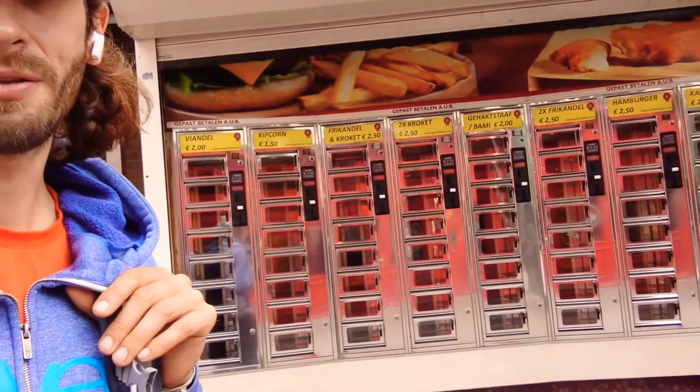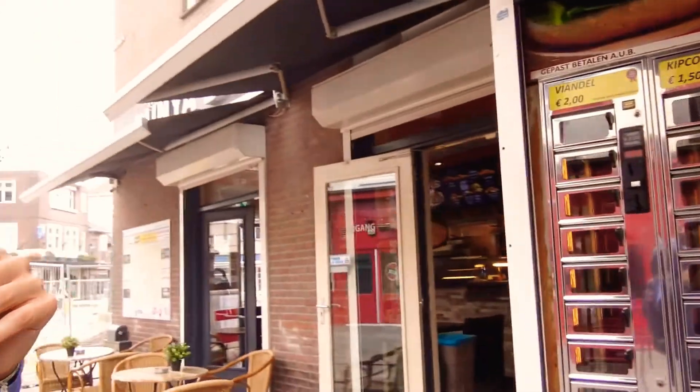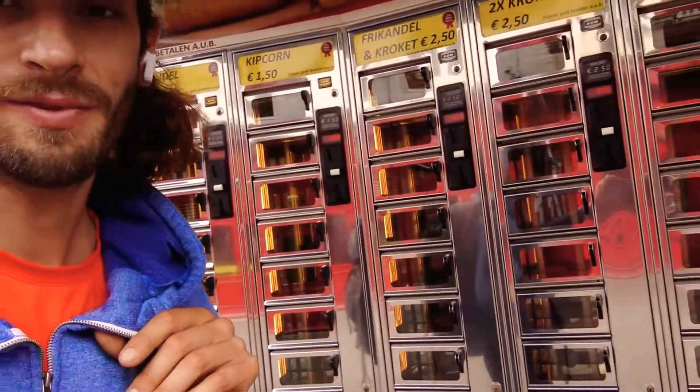We've just done the walk into Eindhoven city centre. Most of it has been park. We're now getting into the central area which is getting quite cool. I just thought I'd show you the old traditional Dutch snack machine or vending machine things — pretty cool. Haven't seen them in use yet, but last time I was here they were running 24 hours in Amsterdam.